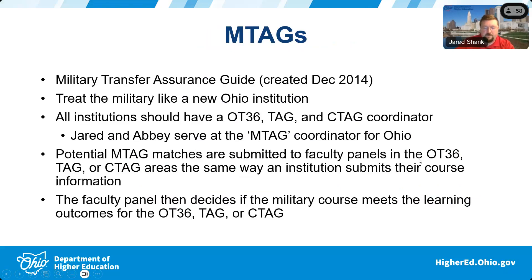We're going to jump into M-tags — military transfer assurance guides. They were created essentially with legislation requiring them to be in place by December 31st of 2014, so most of the creation has happened 2015 and beyond.